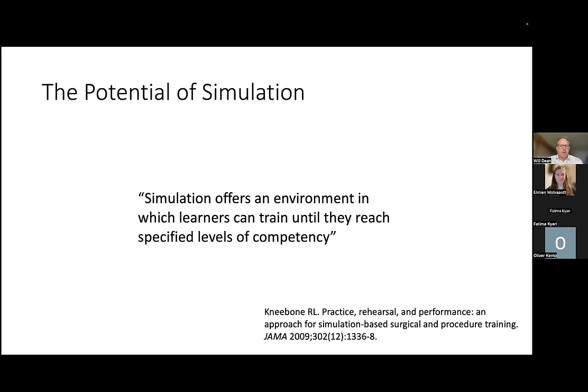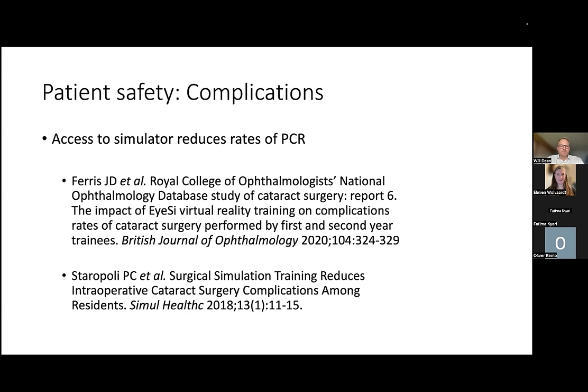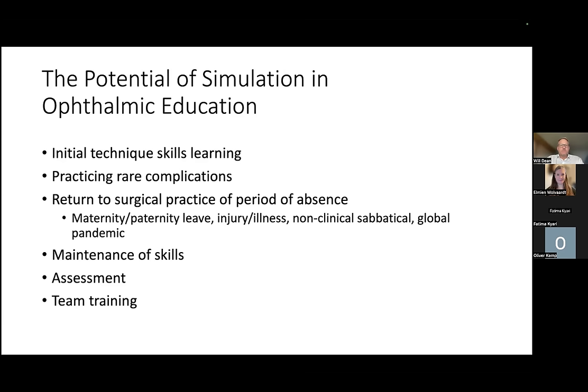Professor Roger Kneebone stated that simulation offers an environment in which learners can train until they reach specified levels of competency — and that is key. Simulation also offers patient safety improvements. Access to simulation reduces rates of posterior capsule rupture, as proven in the OLYMPICS Trial. Two seminal papers from John Ferris and the NOD database demonstrated this. Further potential uses include initial technique learning, practicing rare complications, and returning to surgical practice after absence — maternity leave, illness, sabbatical, or even the COVID pandemic.